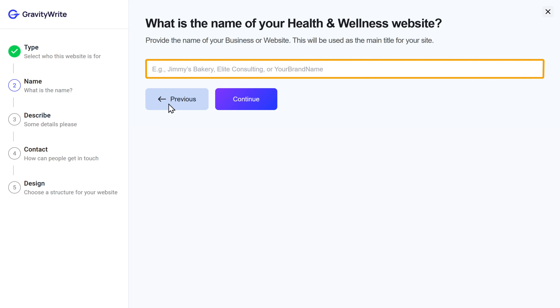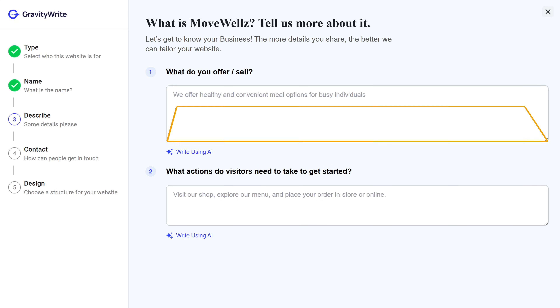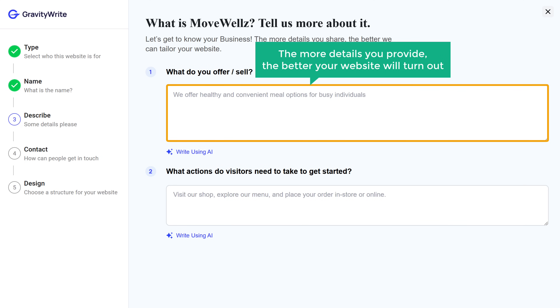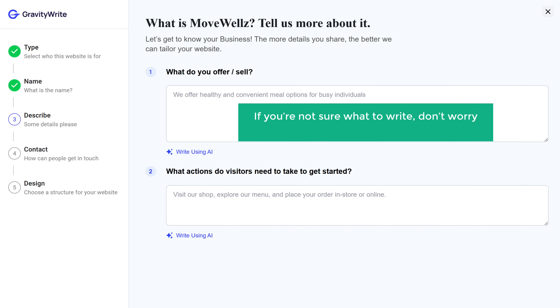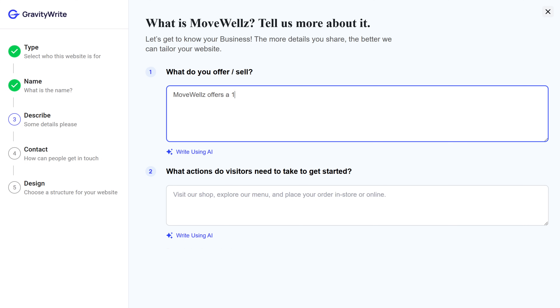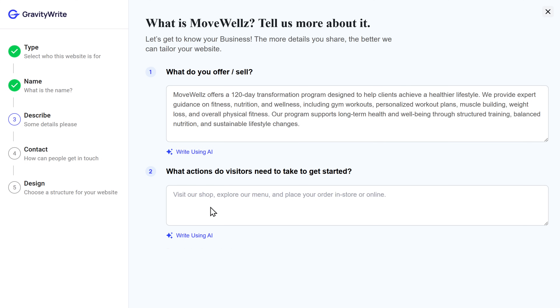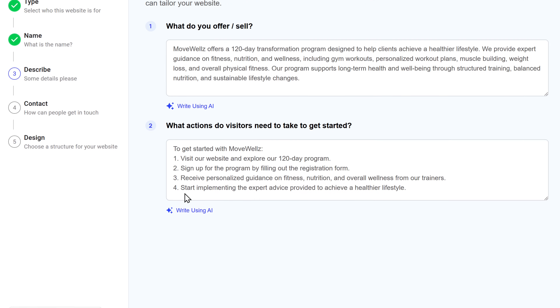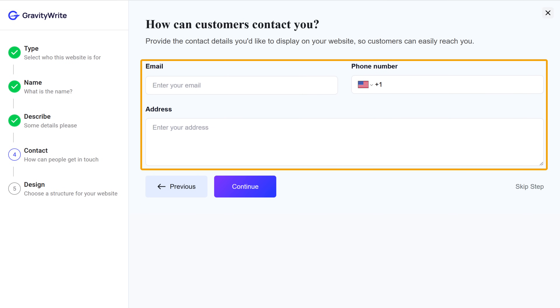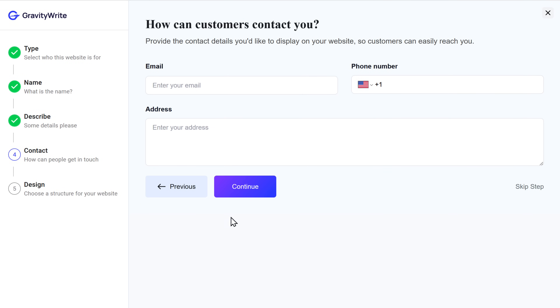Next, give a name for your website and click Continue. Here you need to add some details about your business — the more details you provide, the better your website will turn out. If you're not sure what to write, don't worry, GravityWrite can generate the content for you. Just click this button and it'll create the content automatically. Once that is done, click Continue. Enter the contact details you want to display on your site and click Continue again.